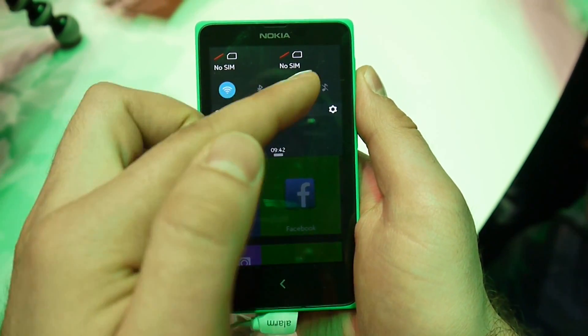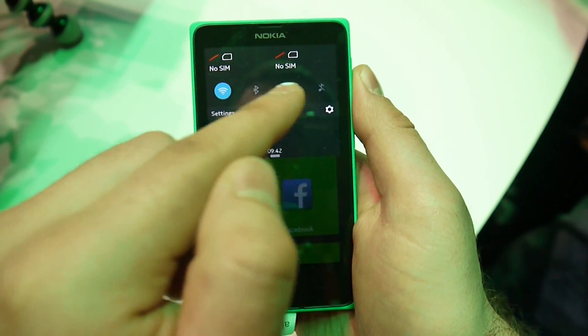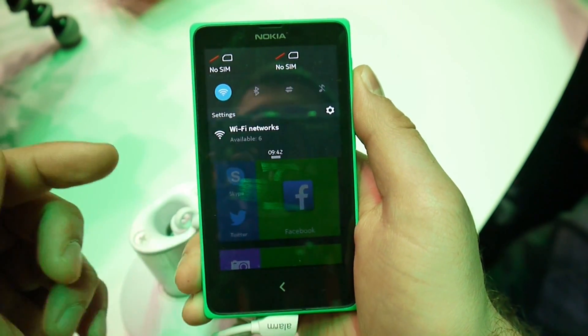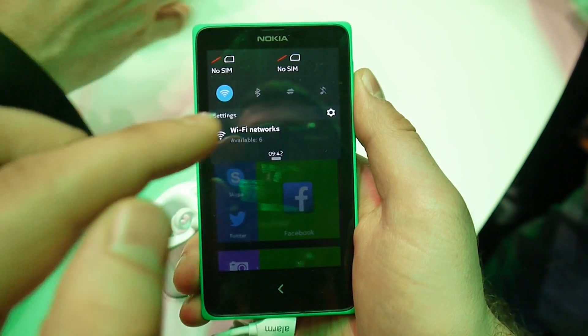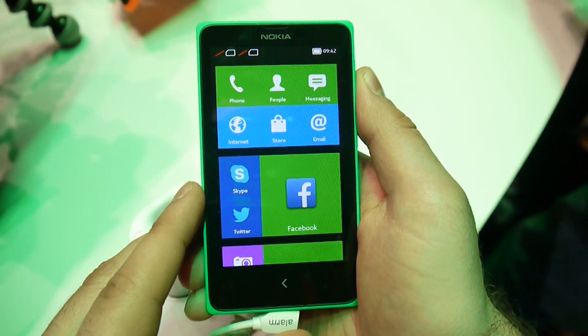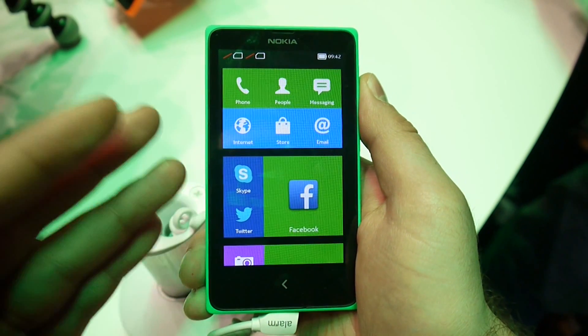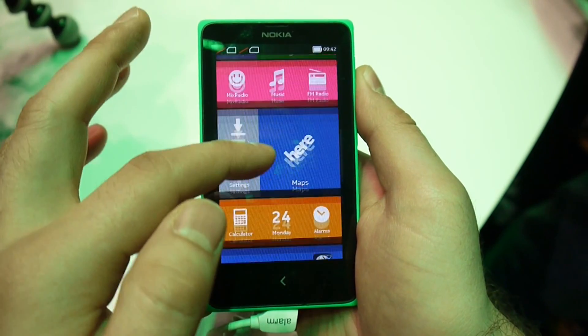Up here at the top you get a set of toggle switches for your WiFi, Bluetooth, and data connectivity. You also see two SIM card indicators — this is in fact a dual SIM device, but it will also be available in a single SIM version. Storage space is quite limited on this phone, but if you choose to get the Nokia X Plus model, you get a microSD card slot for storage expansion.